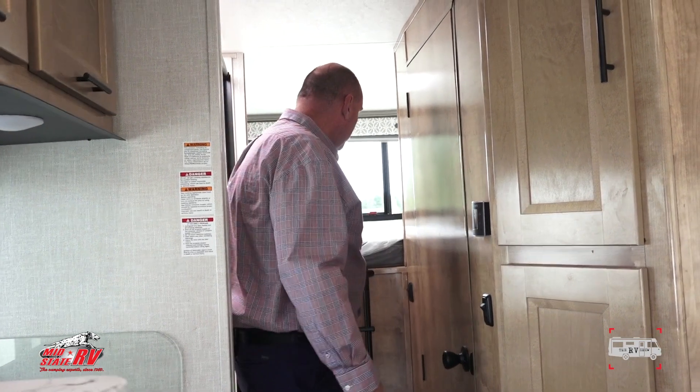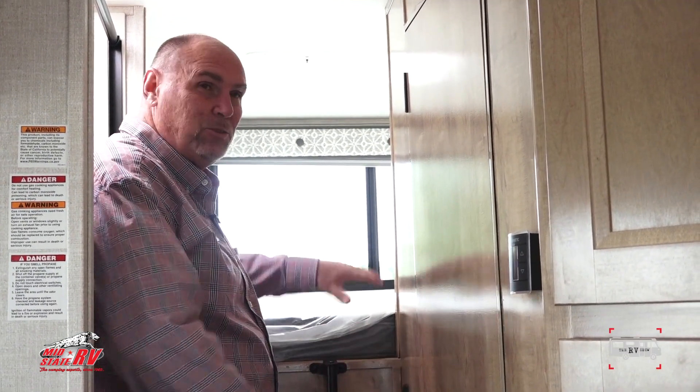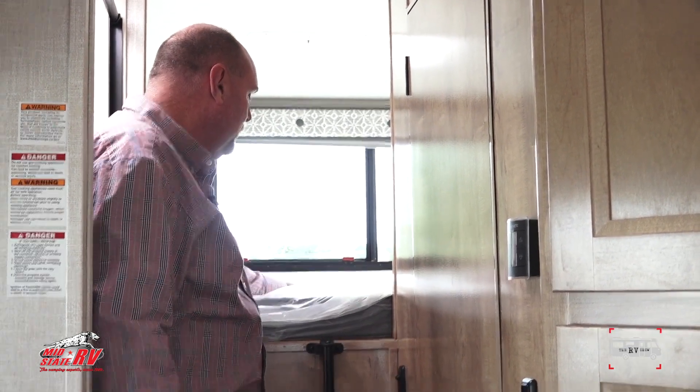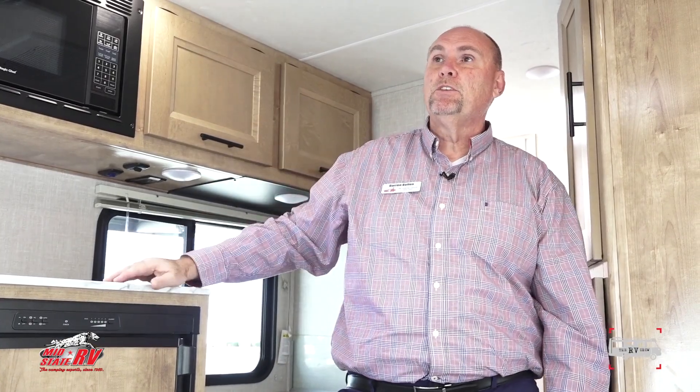One more unique feature is the raised bed in the back — it's raised because of the large storage compartment underneath. Over here is the dinette set that converts to a couch or sleeper, giving you the perfect angle to view your smart TV that runs through the onboard Wi-Fi router, plus a Bluetooth speaker you can stream music and movies from your phone. I'd love for you to come to Mid-State to check out this brand new motorhome — ask for me, Darren Boland, and I'll get you rolling in this new Class C motorhome.